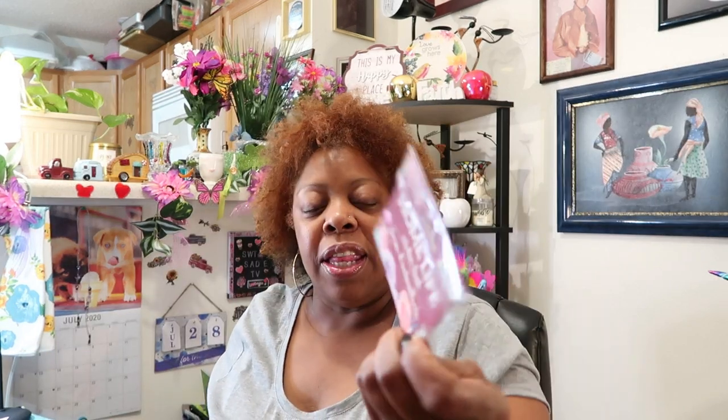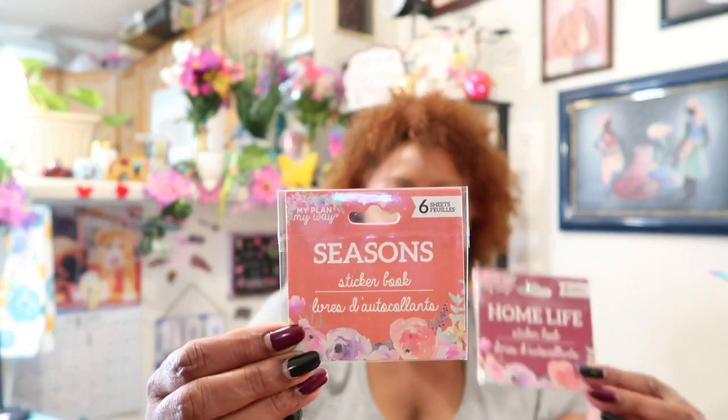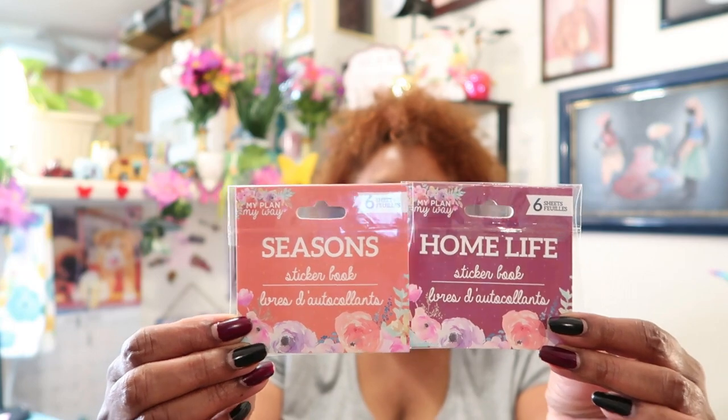And then we got the same thing — this one says Home Life. These are all My Plan, My Way Home Life sticker books from Green Bar International. This one is Home Life, and this one is Seasons — you get six sheets in each with different sayings and different stickers.